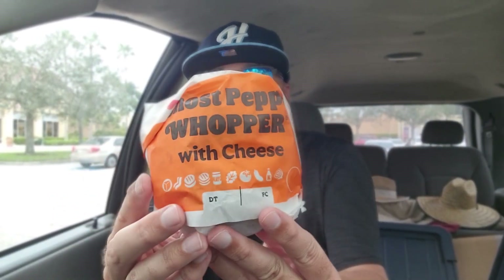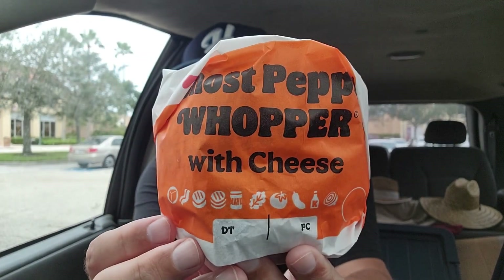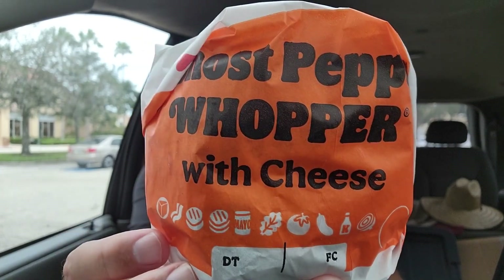Hey, nice to see you — Burger King review. Already filmed earlier today while we were out and about, I filmed the Ghost Pepper Chicken Fries, and in this bag we have the Ghost Pepper Whopper. Let's do it. So check it out — Ghost Pepper Whopper with cheese, brand new from the folks over at Burger King. We're gonna check it out. Here we go.